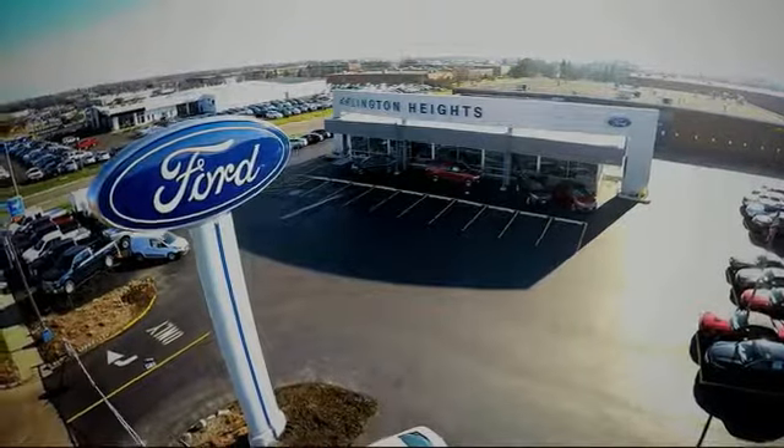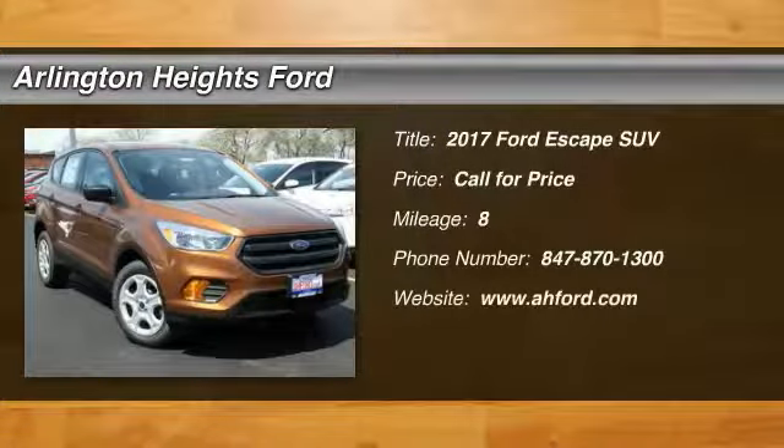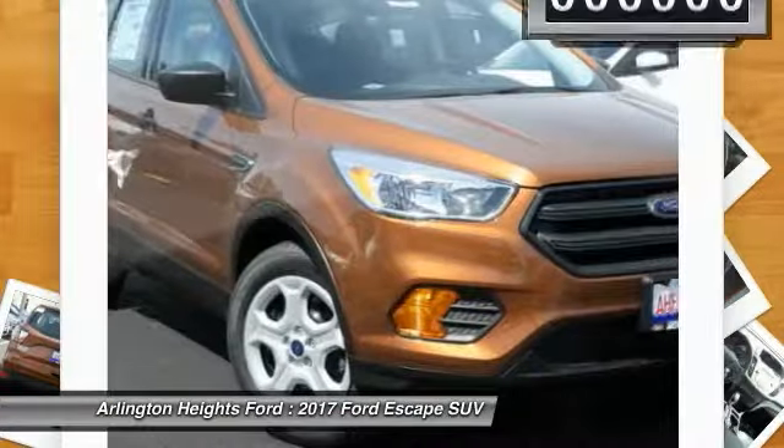For the best price, selection, and service, visit Arlington Heights Ford. Make a great choice today with the 2017 Escape. Gas engines flex, tow, sip, and go with Ford Escape.